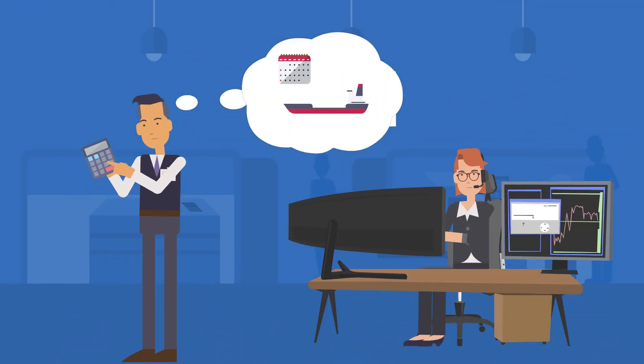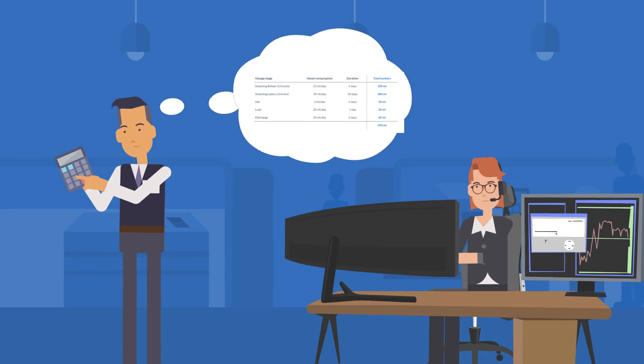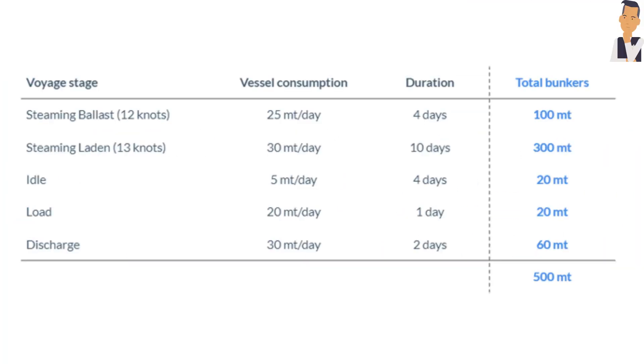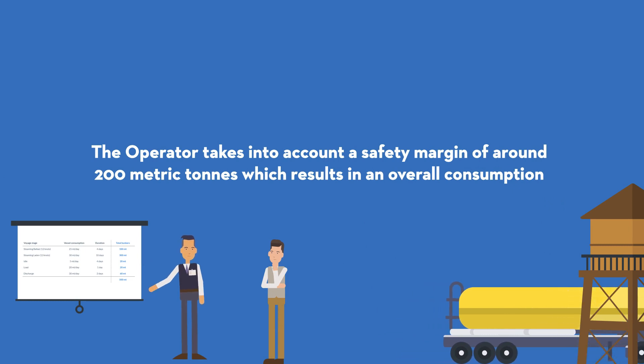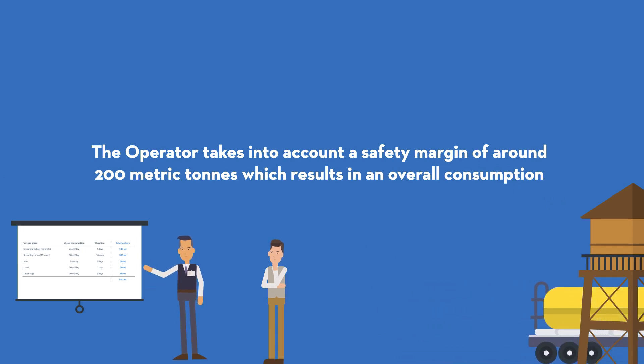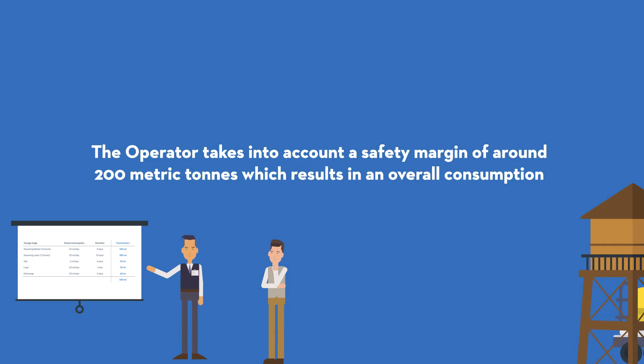After receiving the bunker stowage plan, the operator estimates the bunkers required based on the vessel's daily consumption profile and the estimated duration for the intended voyage. For example, a vessel that burns 25 metric tons per day when in ballast condition at 12 knots is expected to consume 100 metric tons in a leg lasting 4 days. Following the same calculation for the rest of the voyage stages, the estimated total bunkers are 500 metric tons. The operator takes into account a safety margin of around 200 metric tons, which results in an overall consumption for the example voyage of around 700 metric tons.